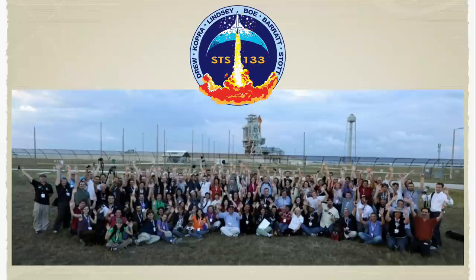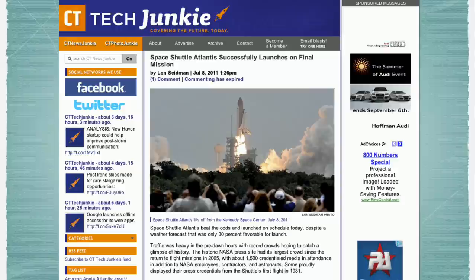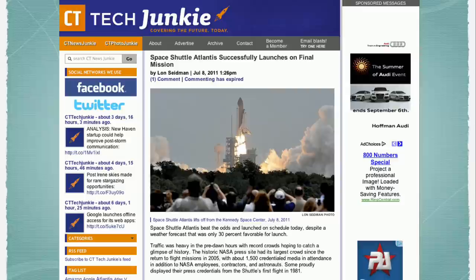Following the launch of Space Shuttle Discovery for the last time, I started writing for a website called CT News Junkie here in Connecticut. One of the things about Connecticut is that we have a lot of connections to the space program — a lot of the parachutes made for spaceships, both Earth-based and those going to Mars, are made here. The space shuttle had fuel cells made here, and the space suits are also made here in Connecticut. So a lot of things were being impacted by the end of the shuttle program, and I applied to NASA for press credentials to follow the story. They agreed to have me come down as a member of the media, which was awesome.